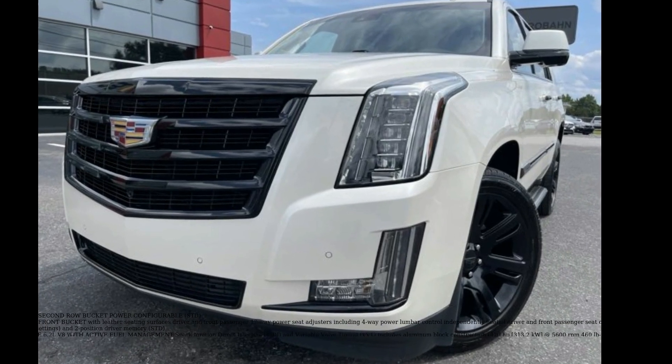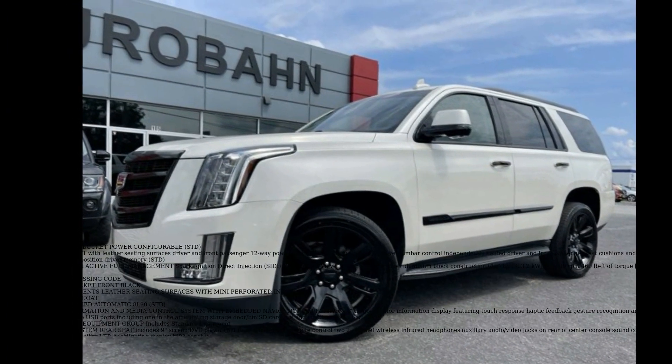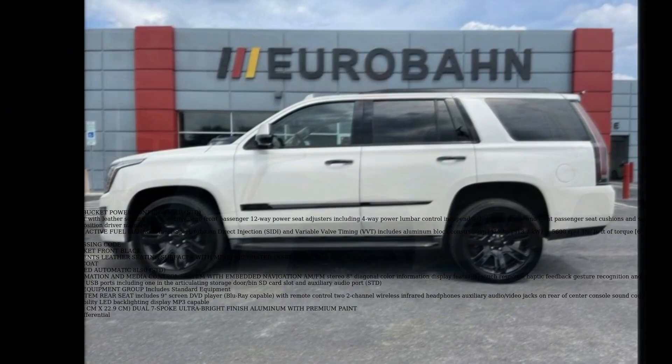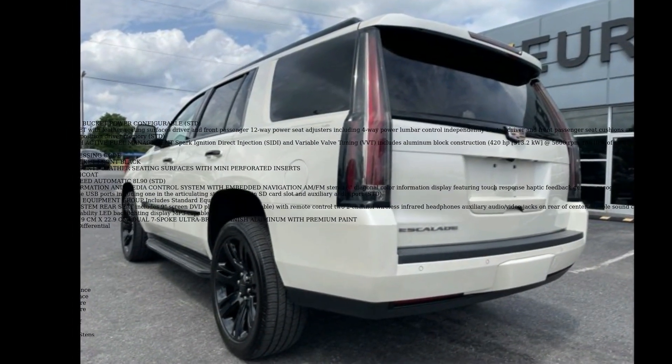Check out this Cadillac 2015 Escalade Luxury. If you are looking for a first-class ride, you have found it. This vehicle comes with a reliable 8-cylinder engine connected to a smooth shifting automatic transmission.